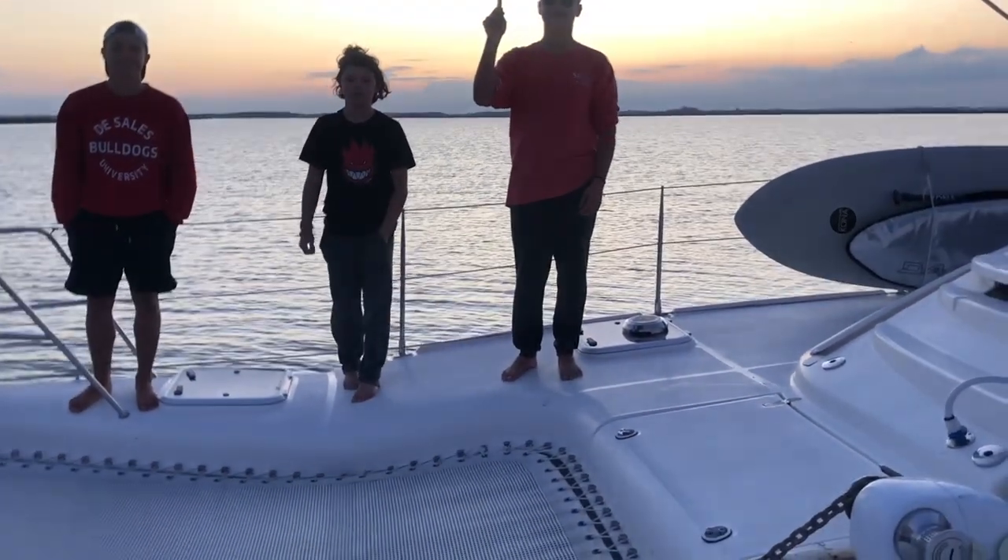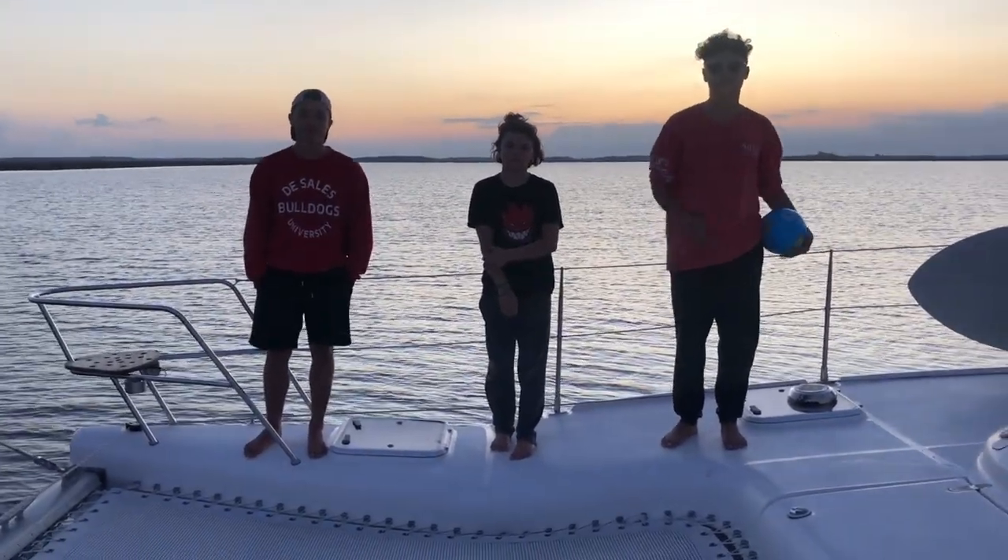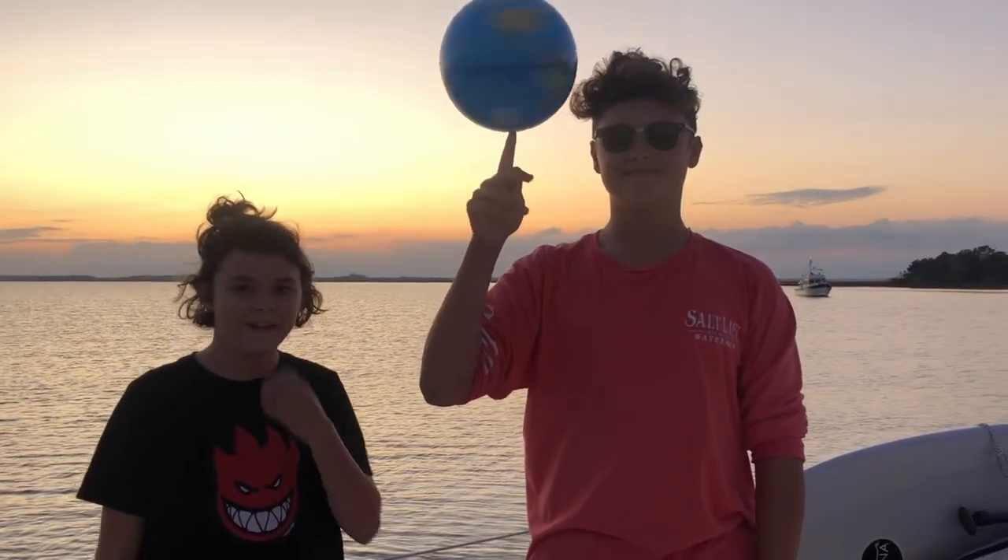Thanks for watching, guys! If you enjoyed this video, you can check out more on our YouTube or Instagram. Here are some of our favorite things to do on a boat.